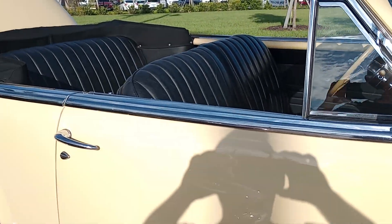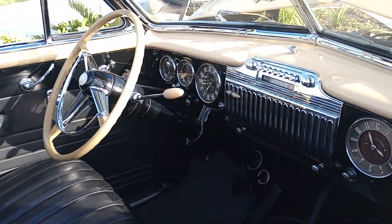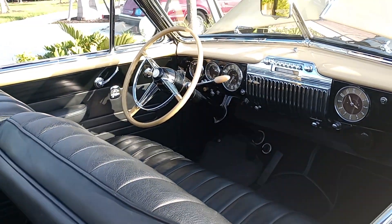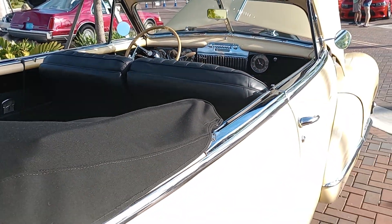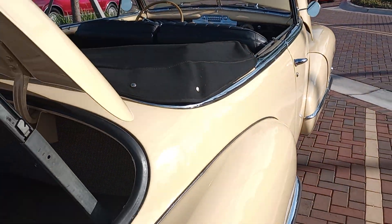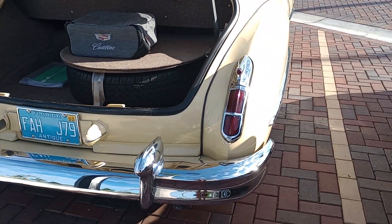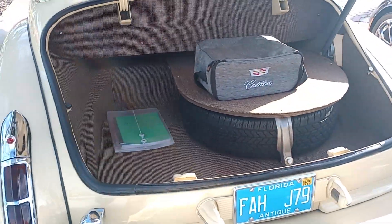On this beautiful Saturday morning, could you imagine riding down in South Florida in this thing with the top down? That's beautiful, man. Looks like they've retrofitted it with power windows. Beautiful, beautiful Cadillac convertible.